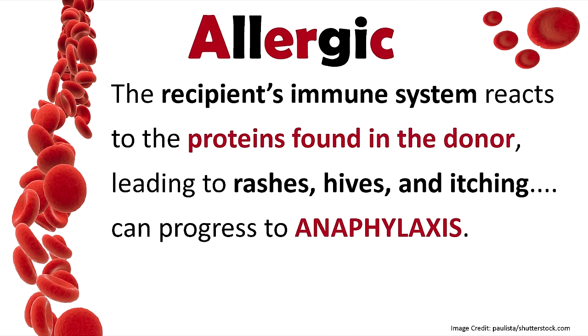Another type is allergic, where the recipient's immune system is reacting to the proteins found in the donor's blood, leading to rashes, hives, and itching. It can actually progress to anaphylaxis, with hives, rashes, respiratory issues like wheezing, oral swelling — all the things you'd expect when someone's having an anaphylactic reaction.